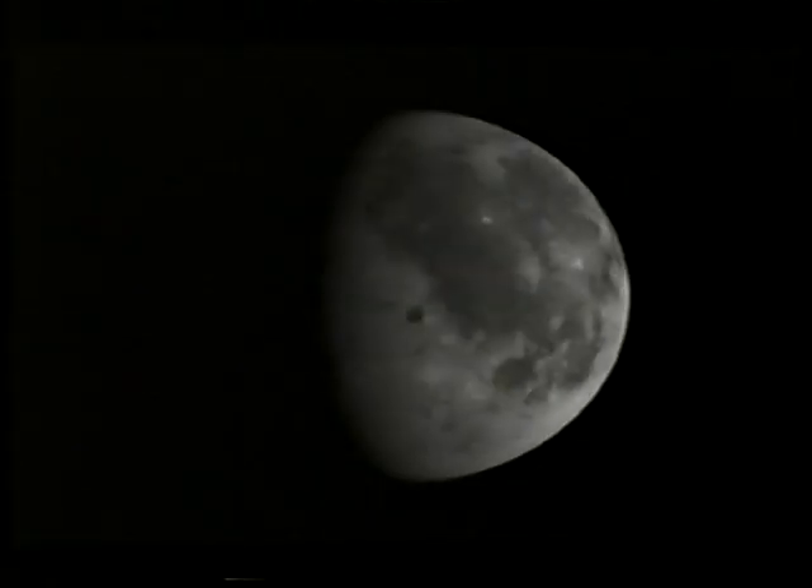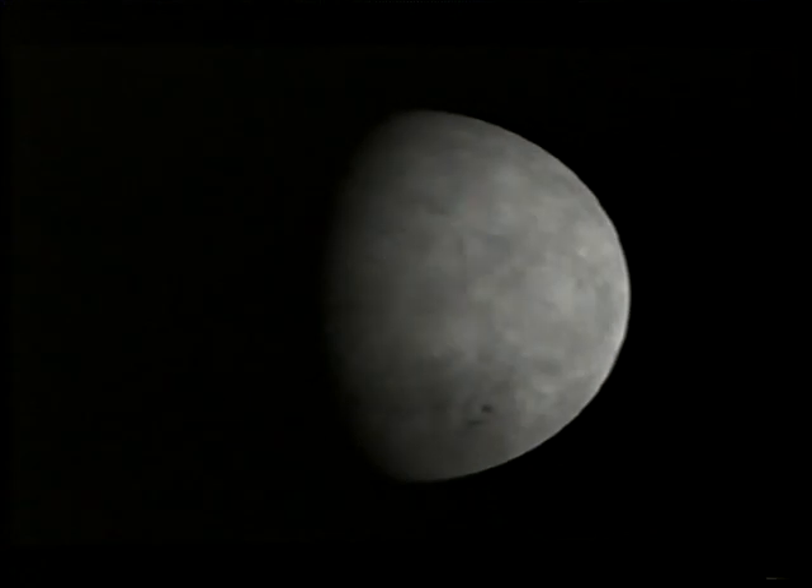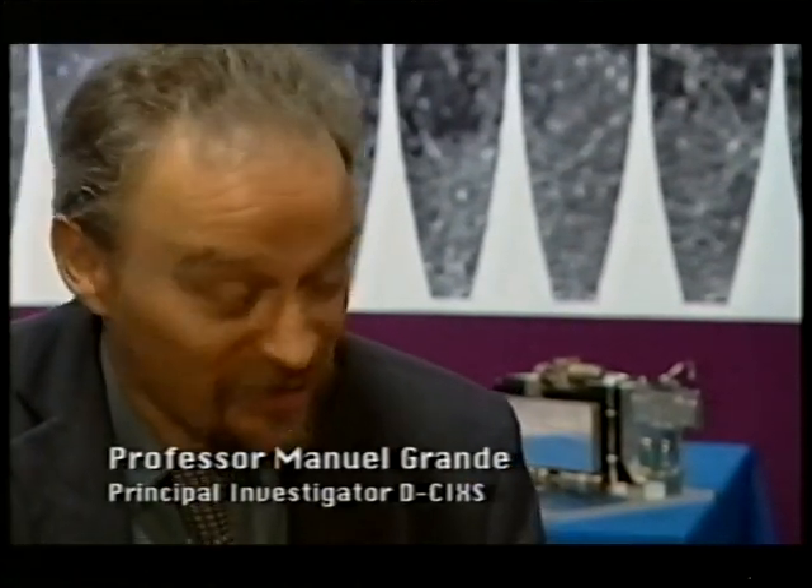But why study the Moon at X-ray wavelengths? I spoke to Professor Manuel Grande. What we're doing is looking at the fluorescence of the Moon. The sun shines on the Moon in X-rays, the Moon fluoresces in X-rays, the same way as a shirt fluoresces if you shine ultraviolet light on it. And the colours that the Moon fluoresces are absolutely indicative of the surface material of the Moon. So if there's silicon in the surface, the Moon will fluoresce in the silicon X-ray colour. If there's magnesium, the Moon will fluoresce in the magnesium X-ray colour. And by measuring the amount of each of those colours, you can tell exactly what the Moon is made of.